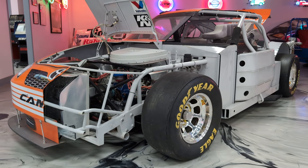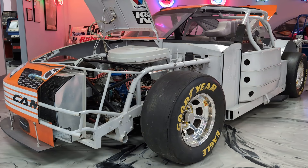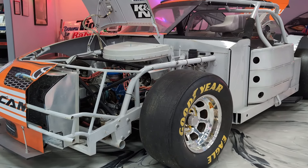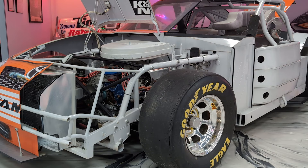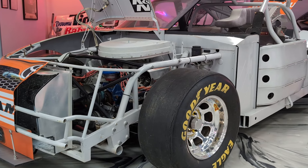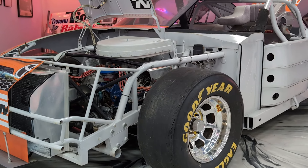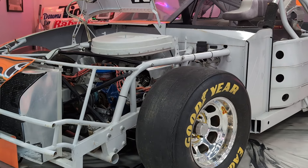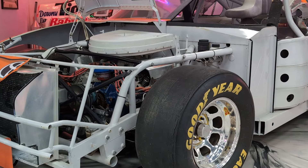In today's world, of course, NASCAR race cars are very purpose-built vehicles. They bear a resemblance to a stock car that would be on the street, but there are a lot of differences. Back then, this was essentially the body that had to be raced exactly as-is if they were going to go racing in NASCAR.